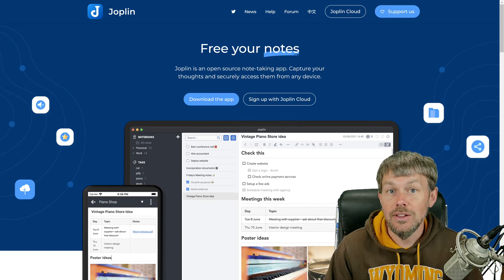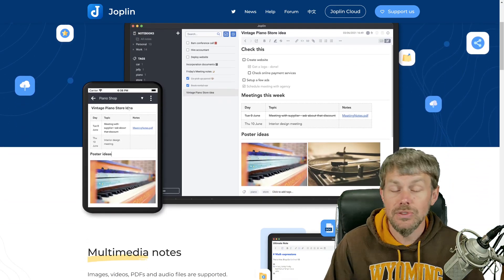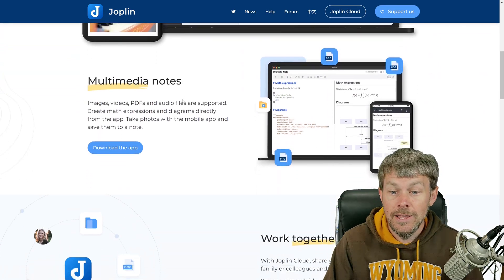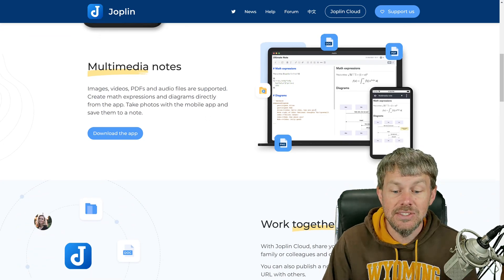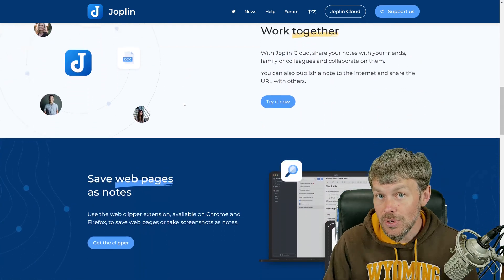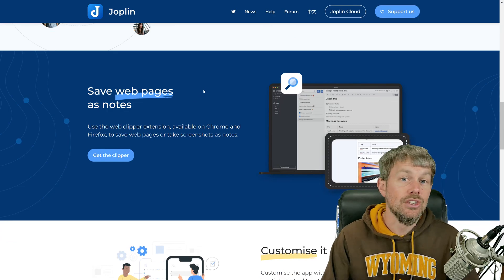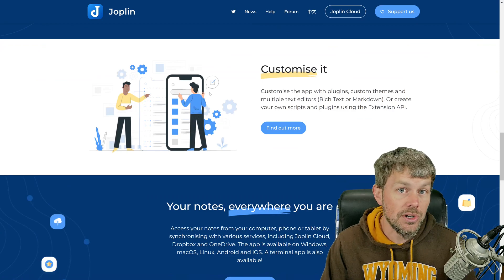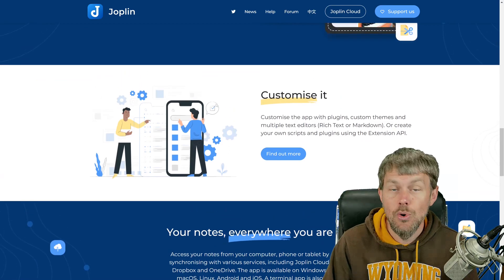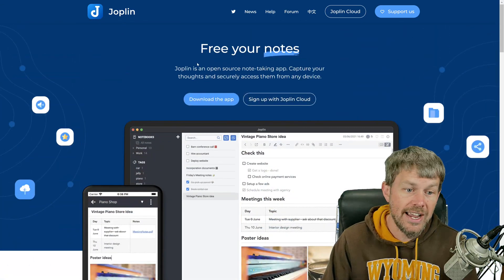One of the things I really like about Joplin is that it is a desktop application, and there's also support for mobile apps as well. One of the things I like about Joplin is the fact that your data can be synchronized between different systems. By default when you install Joplin and start taking notes, it is only going to store your data locally, but it does have support to synchronize your notebooks with a variety of different storage providers.